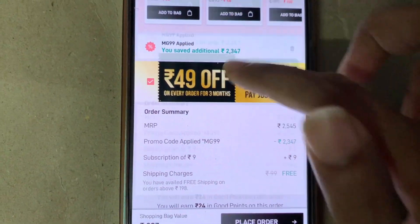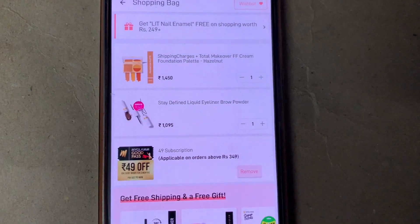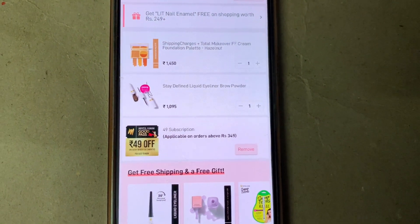For just rupees 207 you will be getting these products worth rupees 1450 and 1095. Hurry up — I don't know till when this deal or offer will be ending, so grab these products quickly.